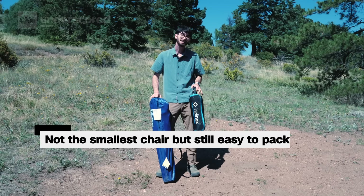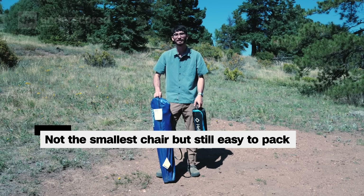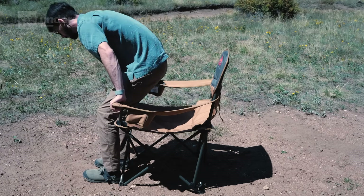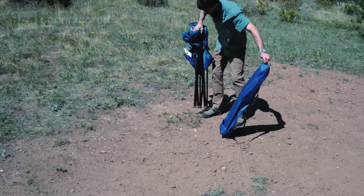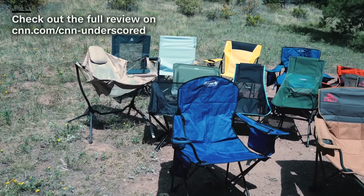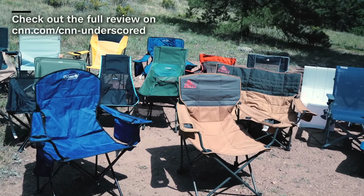The Coleman isn't as light and packable as some other chairs we tested, but it is pretty skinny and not too difficult to stash in your car. So whether you want the best in comfort or a more affordable option, our two favorite camping chairs should be perfect for you. For more in-depth testing and reviews, keep it locked to CNN Underscore.